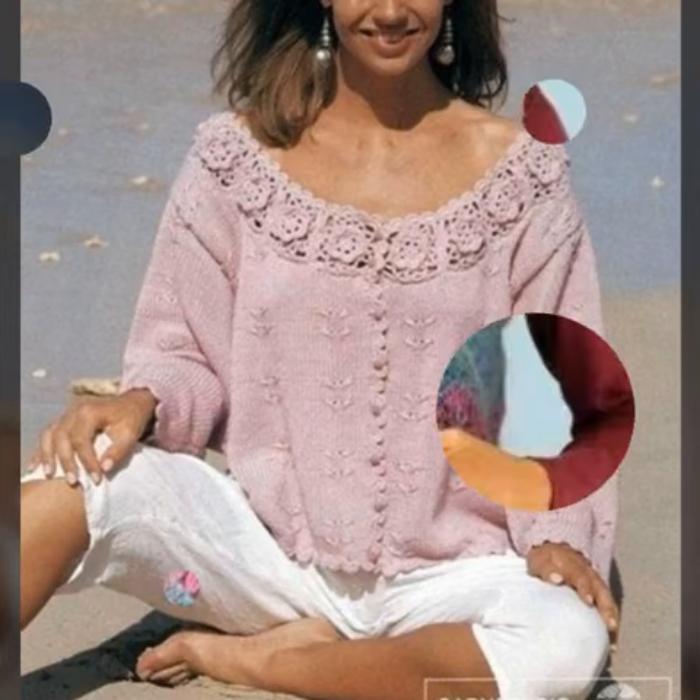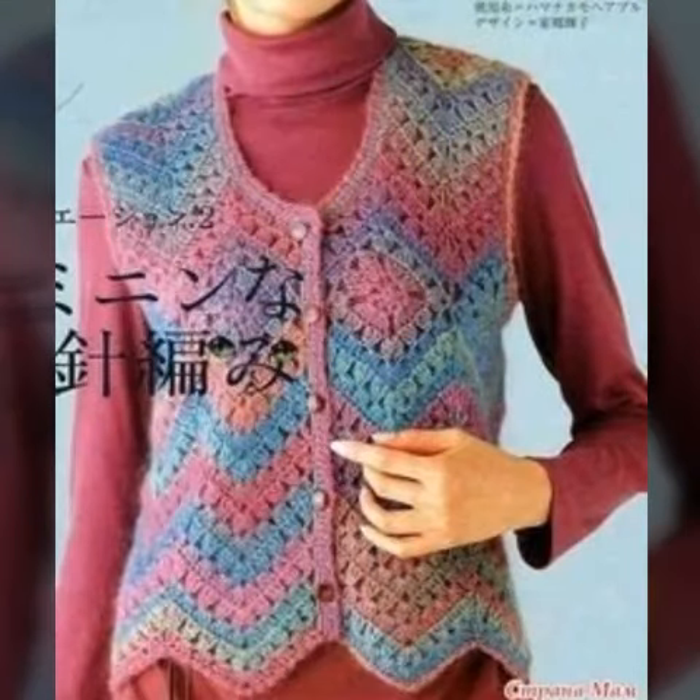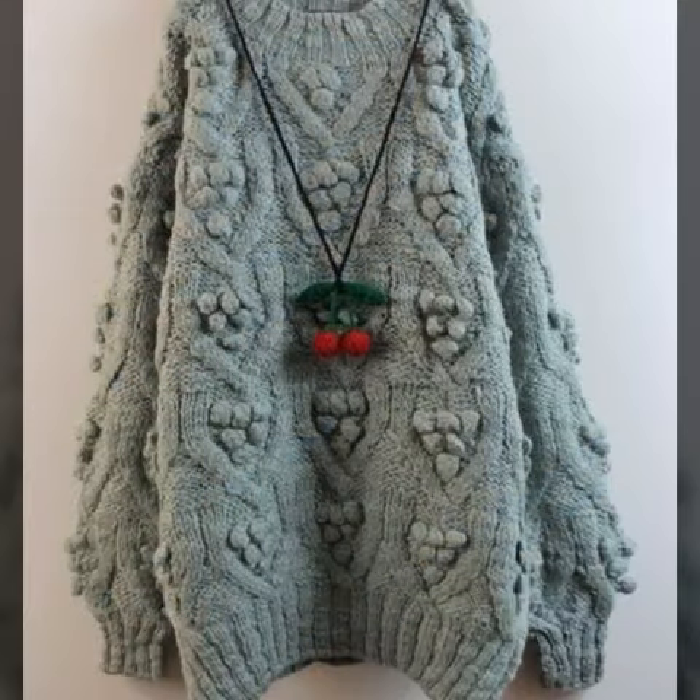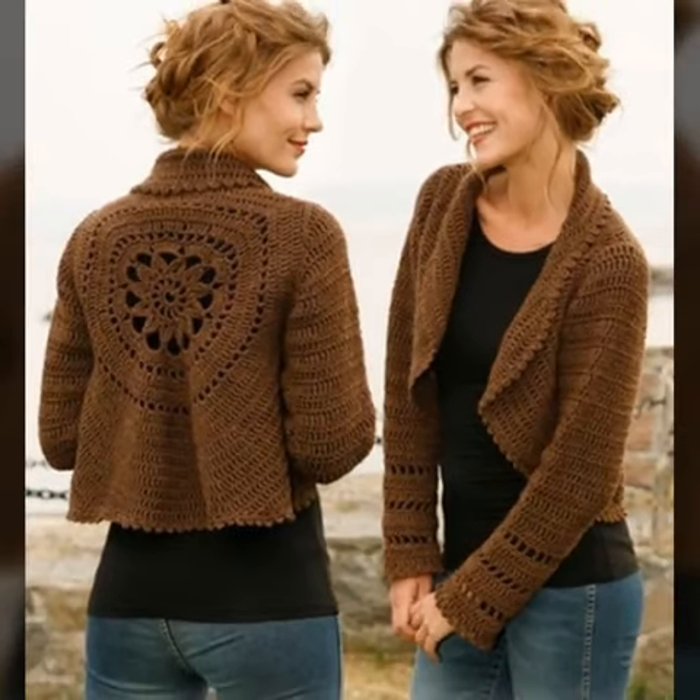If you want to enjoy some more designs of crochet cardigans, you can check my YouTube channel. In this video, we are looking at cardigan designs that will be useful, so you can understand the color scheme — which color you can use, which color is trending, and which color you want to use.